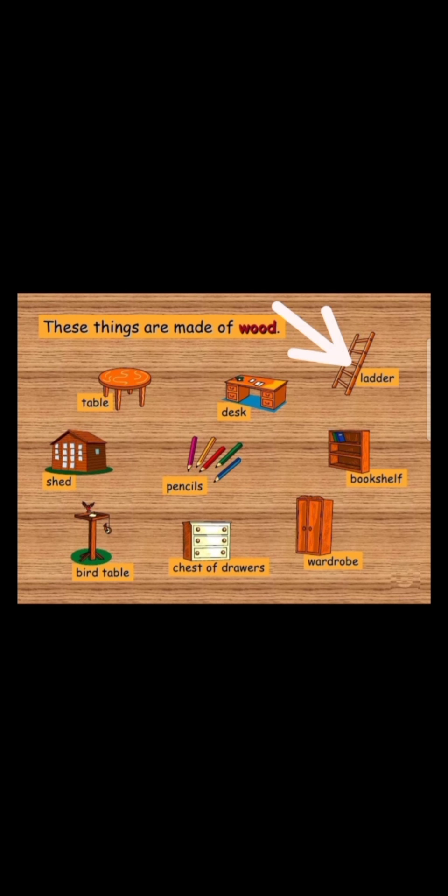The third picture is a ladder. It is made of wood. The ladder is made of wood. The next picture is a shed. What is the shed made of? It is made of wood.